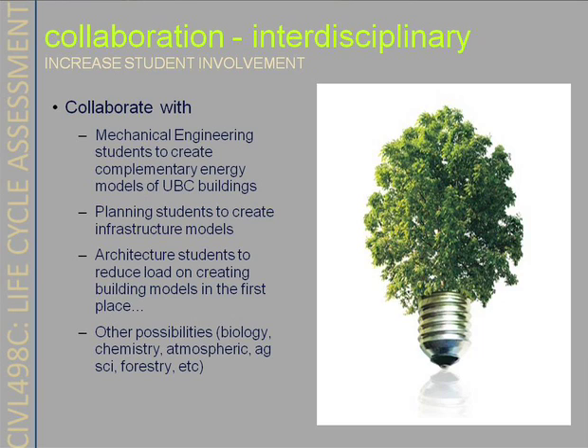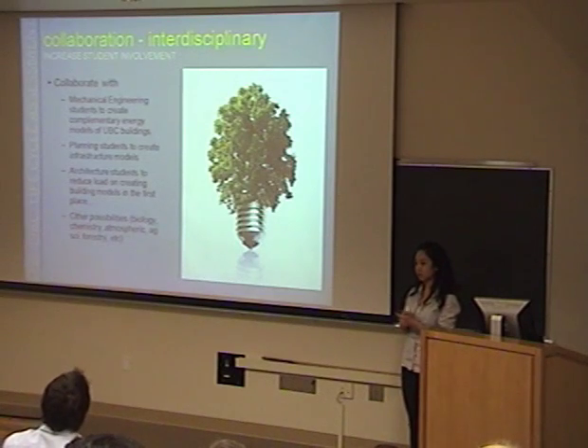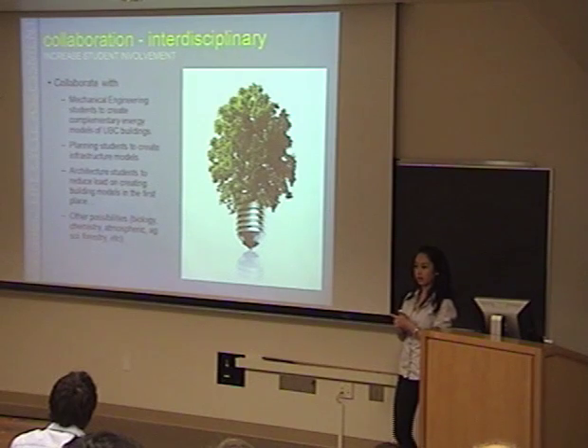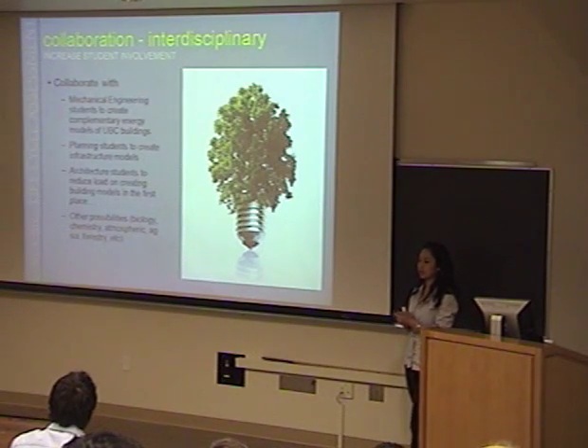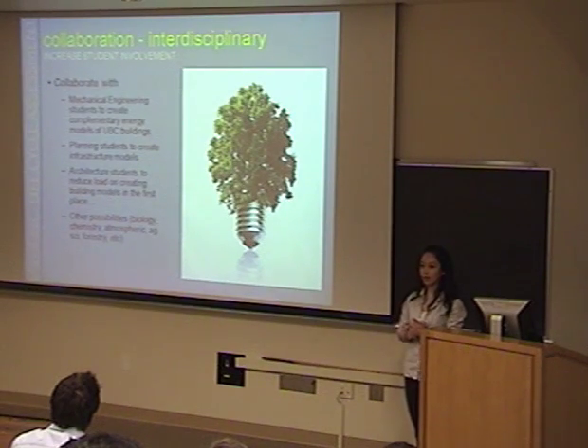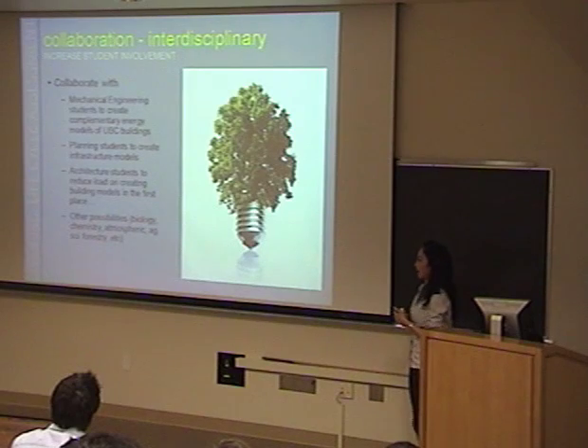We all had to be able to read and analyze building drawings, and many of us didn't have much experience, so having architecture students on board would be very helpful. The Athena Impact Estimator was designed to be used during the design phase of a building, whereas we used it more for analyzing existing buildings. Perhaps if an architecture student was working on a project, we could collaborate and perform an LCA study hand in hand, also addressing the LCA impact categories previously discussed.